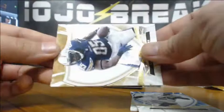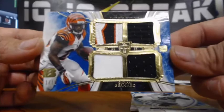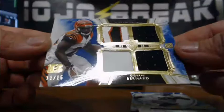And a nice Giovanni Bernard Quad Relic. Check out that prime patch in the top left-hand corner — Gio Bernard for the Bengals, 11 of 15. Good looking relic, multi-colored. Three-color prime in the top left-hand corner. 11 of 15, Gio Bernard. Nice hit.